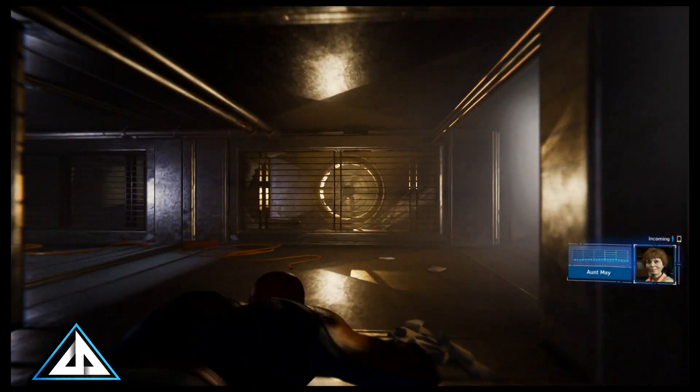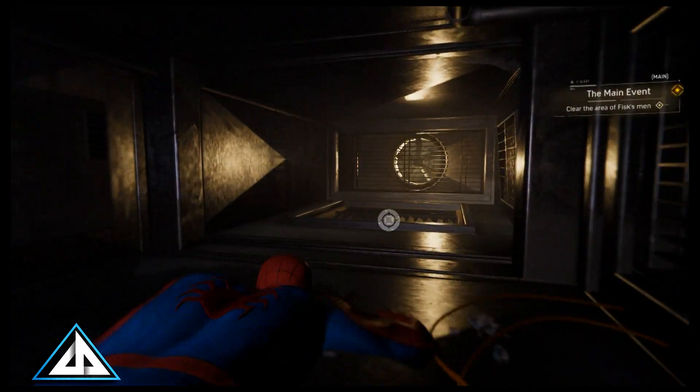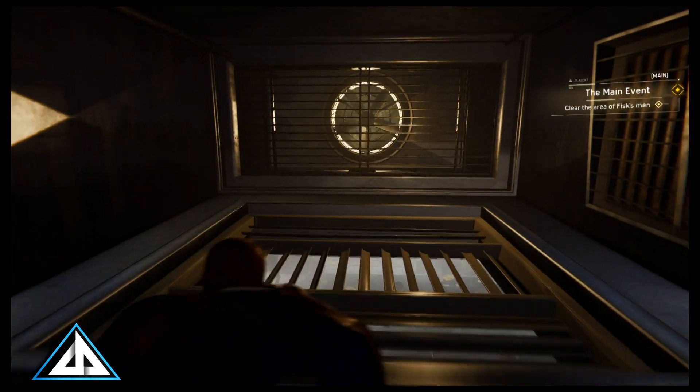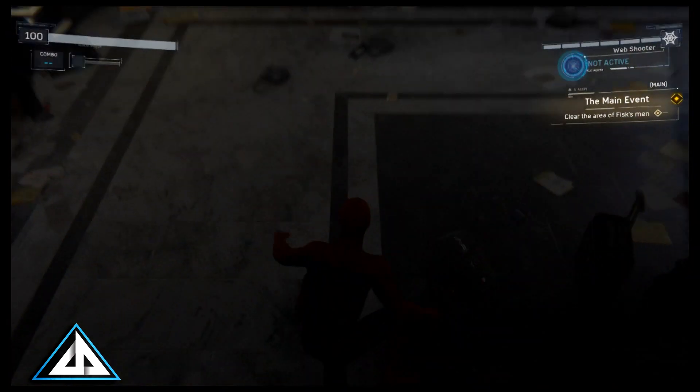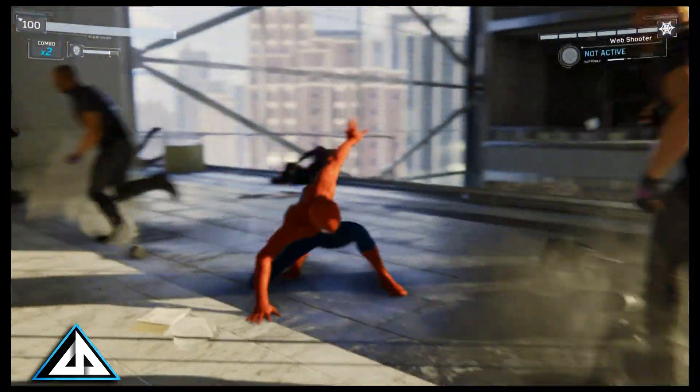Hey everyone, SawSimon here. I wanted to post this as I have not yet seen anyone else mention it — that would be a Hobgoblin easter egg I found. I first found this in Fist Tower at the start of the game. Once you exit the vents for the first time, you can fight a few of Fist's men, clear them out, and you can go into one of the corner offices.